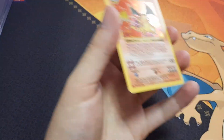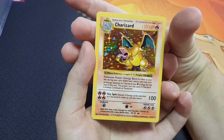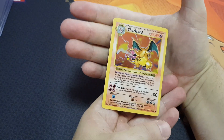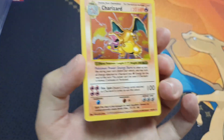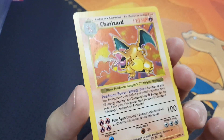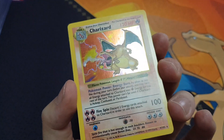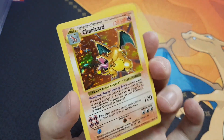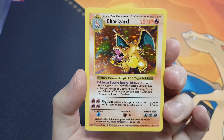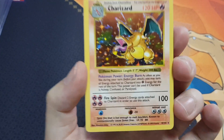Without further ado, here is the card — look at it, shadowless Charizard, it's just gorgeous. I'm a bit nervous holding it, but here is the beautiful holo. What do you guys reckon? It's just stunning — so many stars and the fire, it's just beautiful. In terms of the holo itself, it actually looks pretty clean, maybe the faintest print line or scratch here or there, but keep in mind this is a shadowless Charizard, not a base unlimited.